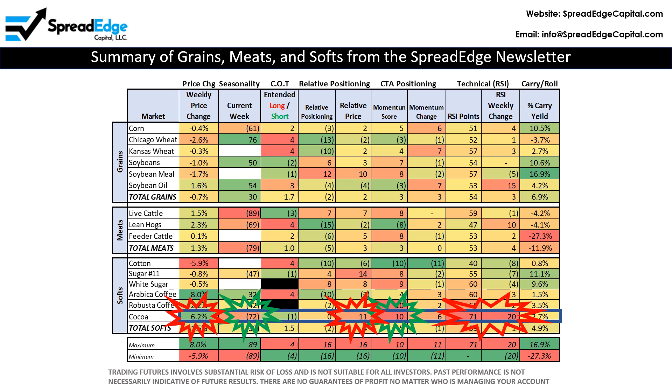Finally, the relative strength index is 71 and increased 20 points last week. I'll provide more detail on each of these indicators on the following pages. Please note: trading futures involves substantial risk of loss and is not suitable for all investors. Past performance is not necessarily indicative of future results. There are no guarantees of profits no matter who is trading your account.